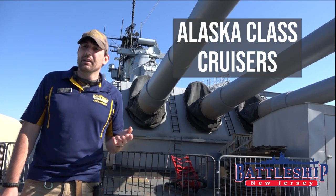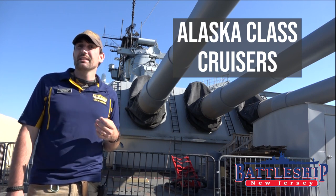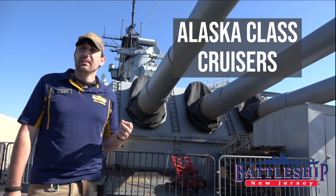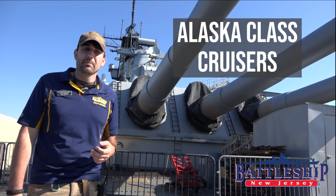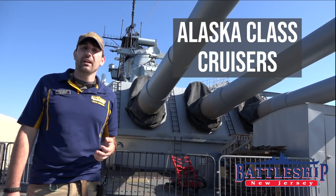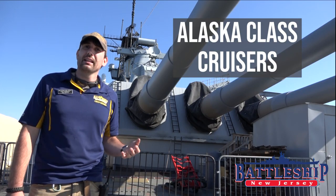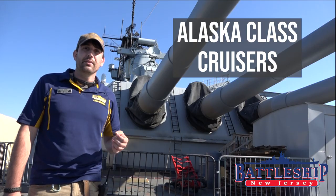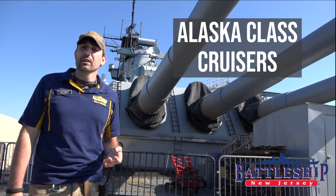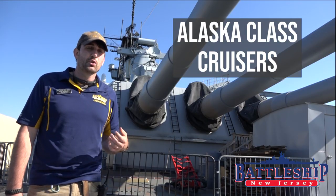Let's look at the numbers first. The Alaskas are about 30,000 tons standard displacement, which makes them only 5,000 tons lighter than the North Carolina and South Dakota-class battleships. In fact, fully loaded, they top out just under 35,000 tons, which was the maximum for battleships allowed under the Washington Naval Treaty. So these ships are almost battleship weight — heavier than most World War I battleships, and only a little lighter than most World War II treaty battleships.